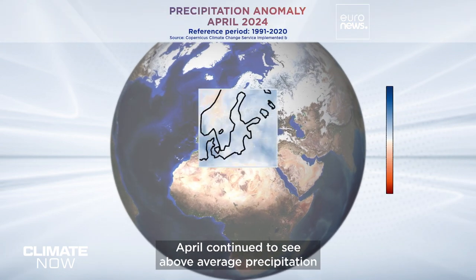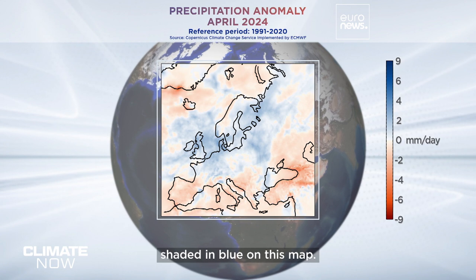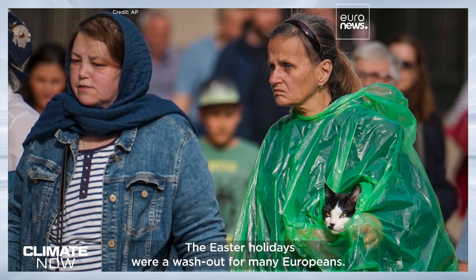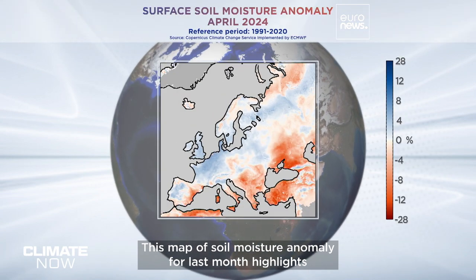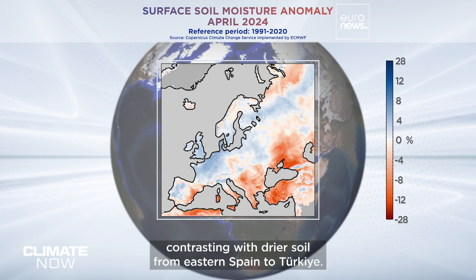April continued to see above average precipitation in many northerly parts of Europe, shaded in blue on this map. The Easter holidays were a washout for many Europeans. This map of soil moisture anomaly for last month highlights how the land in northwestern Europe is wetter than average, contrasting with drier soil from eastern Spain to Turkey.